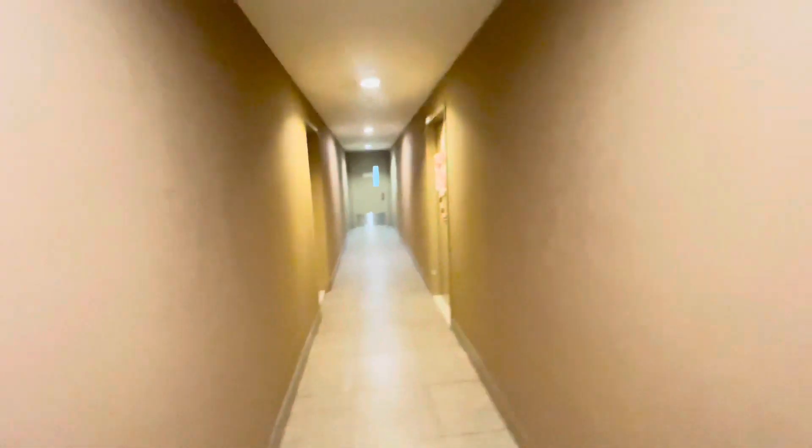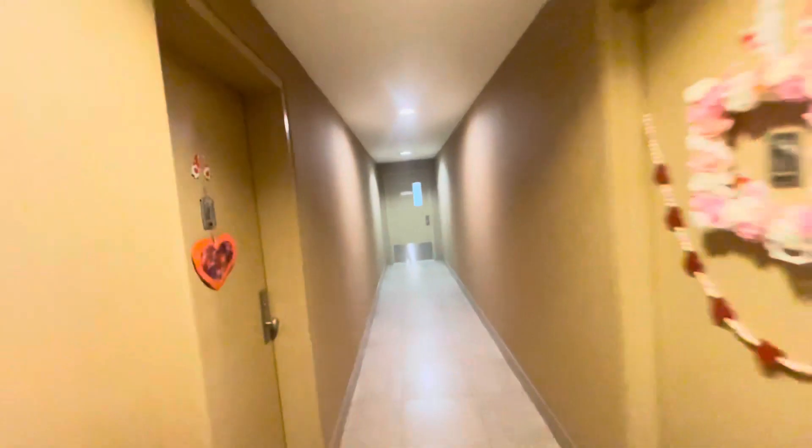Laundry is in the building for tenants' use only, located on the same floor. This is the fourth floor — elevator building. This is the entrance for the laundry. You use the key fob to get in.